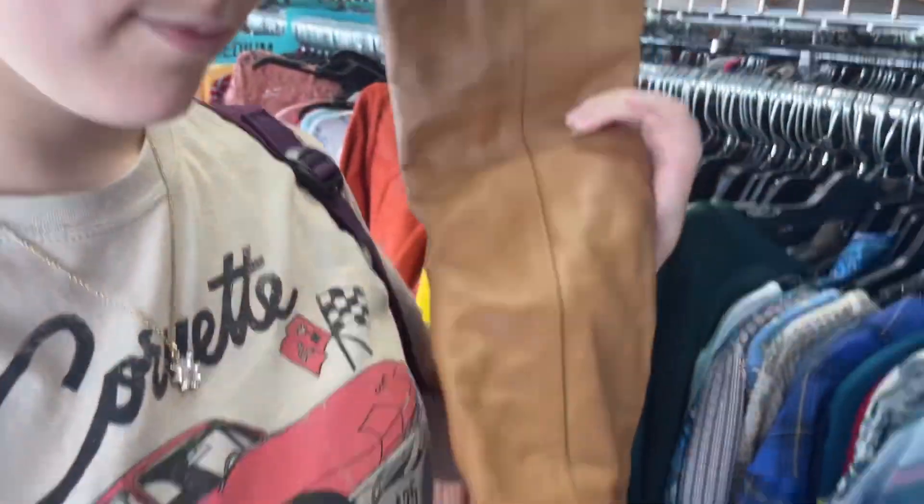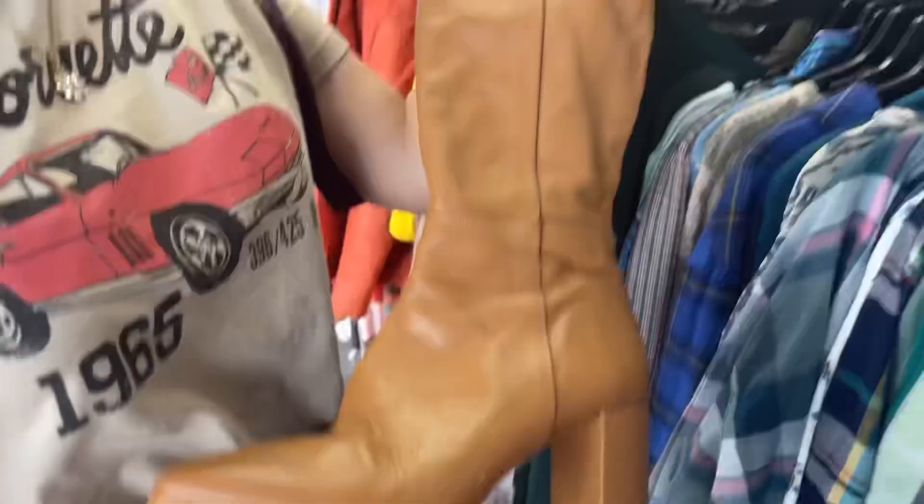For my costume it was very DIYable. I basically just need to find black pants, a black shirt, a cool belt, and a cloak. So we're here at a clothes shop trying to find stuff that'll fit the Kylo Ren look.